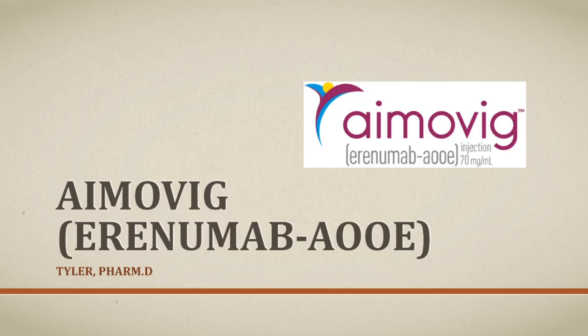Hey guys, what's going on? This is Tyler, pharmacist with Pharmacy Update, and today I want to talk about a newer drug. It was approved by the FDA in May of last year, and that is Amovig.